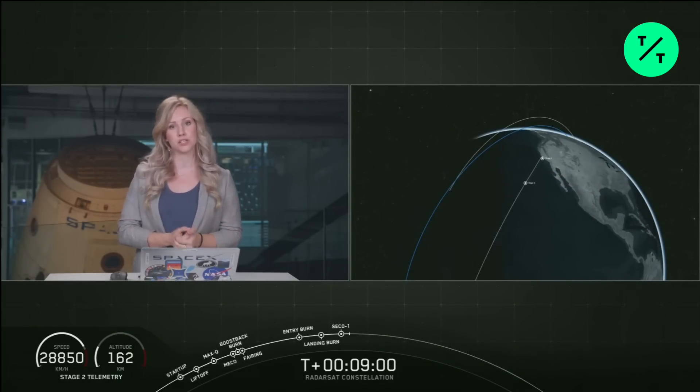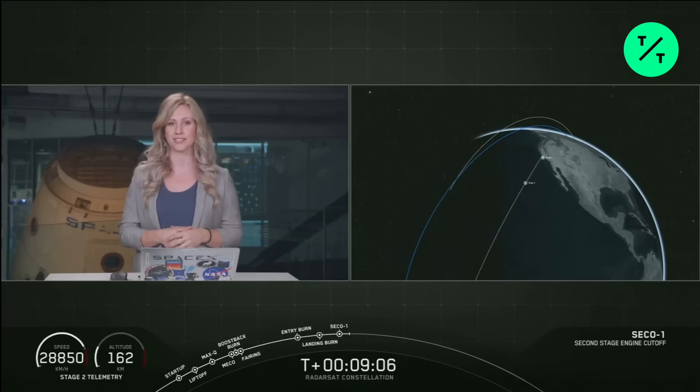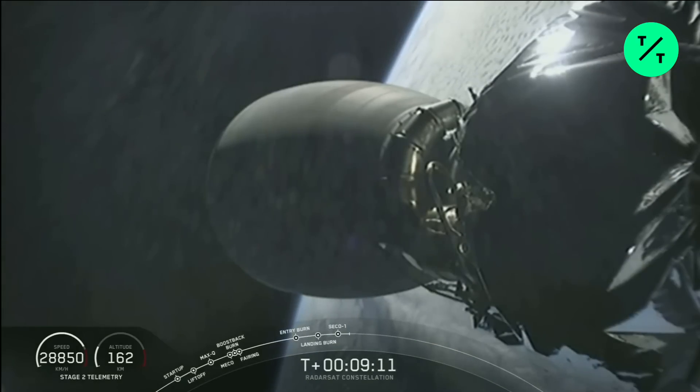Now we're about to enter a 40-minute coast phase, so we're going to take a break, leaving you with an animation showing where we are in the coast phase. We'll be back at about T plus 49 and a half minutes for a second stage relay. Also signal Vandenberg and Hawthorne as expected.